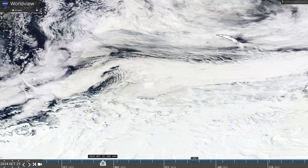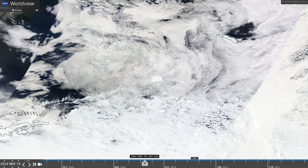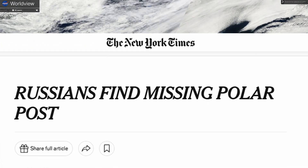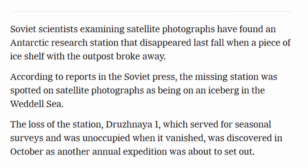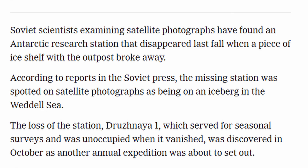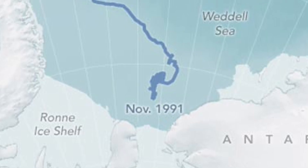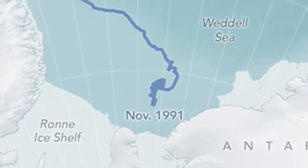So where did this iceberg come from? It actually broke free from the Antarctic coastline way back in 1986 from the Filchner Ice Shelf. Here's the crazy thing — when it calved, it actually had a Russian base on it. The base was called Druzhnaya 1, and it was only after the iceberg calved that it was dismantled and the personnel rescued. But then the iceberg immediately got stuck in the bottom muds of the Weddell Sea and was stuck there for three freaking decades.